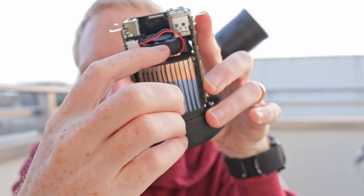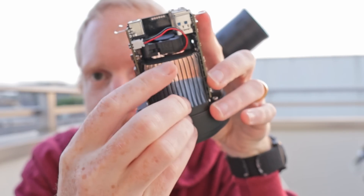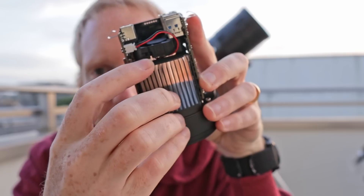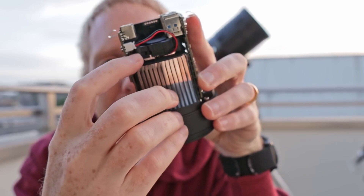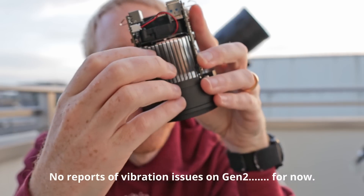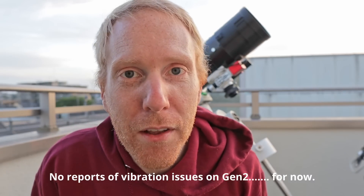Another difference in the design is how the fan is attached. There's a platform on top of the heat spreader that has silicon feet connected to the fan, with minimal contact to everything around it. This is again to avoid vibrations, which can be very important at long focal lengths.